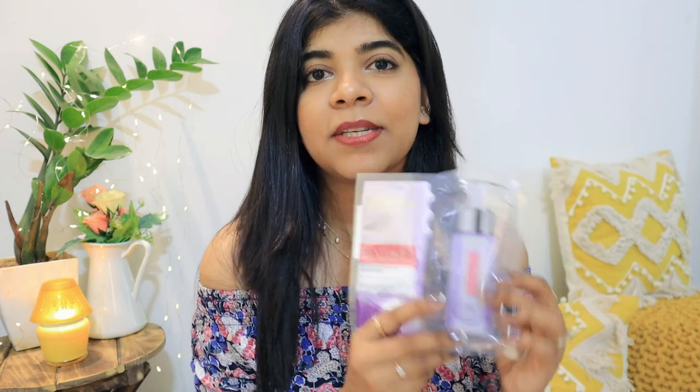They were kind enough to send me a few of their sheet masks. One I have already tried, and now I will show you how to use it on your skin.